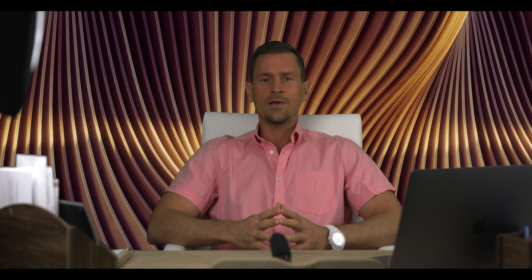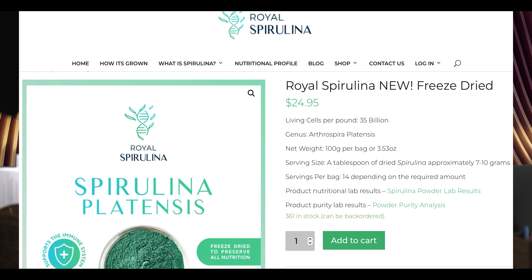Royal Spirulina has been awarded two patents for how it's grown and how it's processed without damaging the cell wall. Royal Spirulina has COA and nutritional lab results posted on the website on the product page. When you go to royalspirulina.com and click Shop, then click spirulina powder or frozen, then click freeze dried — on that page you will see tests for COA and tests for nutritional content.